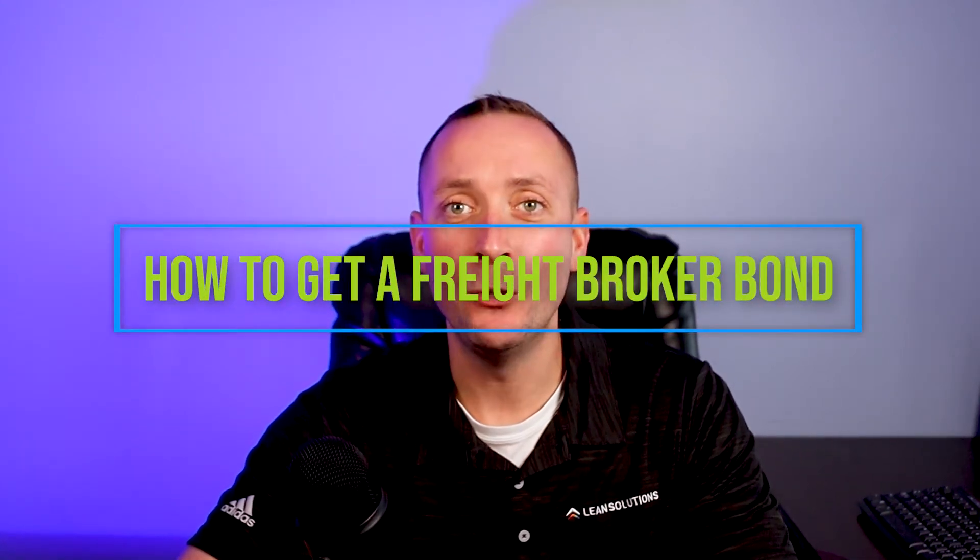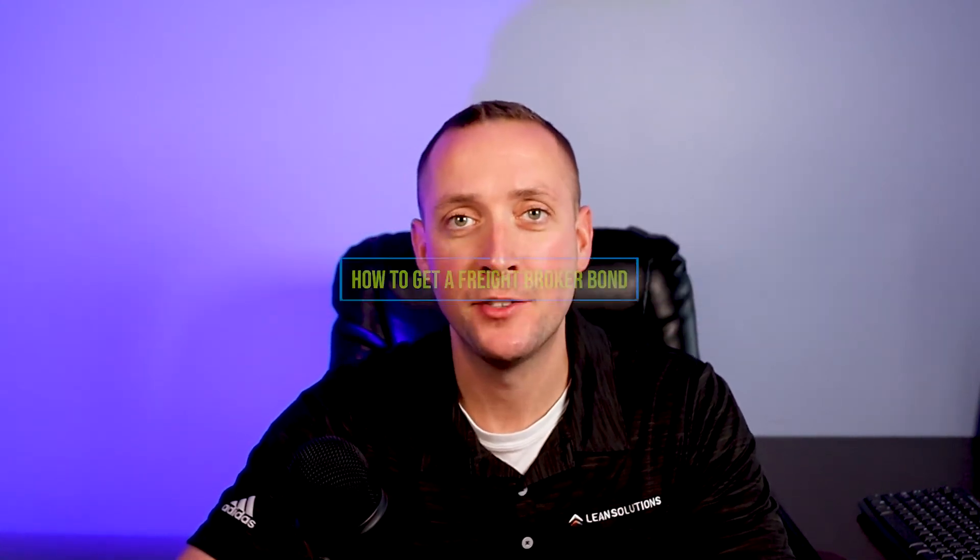As a freight broker, you'll need to accomplish three main tasks to ensure that you are properly set up to conduct business. First is your licensing — you'll need to be granted your operating authority from the Federal Motor Carrier Safety Administration, also known as the FMCSA. Next, you'll need to acquire either a freight broker surety bond or set up a trust fund with a value of at least $75,000. Finally, you'll need to designate your process agents. In this video, we're focusing on that second step only — more specifically, how to get your freight broker surety bond.